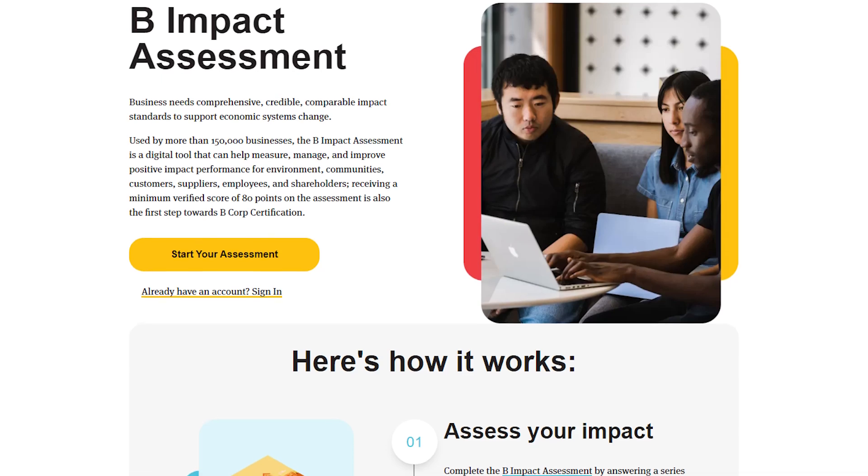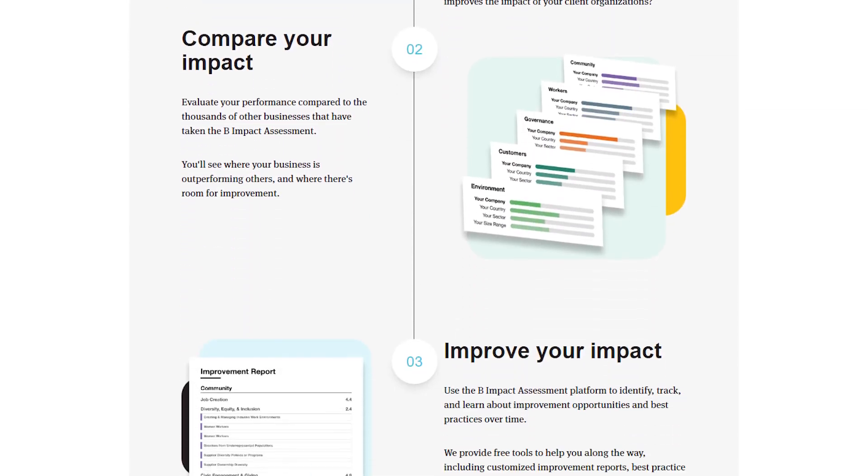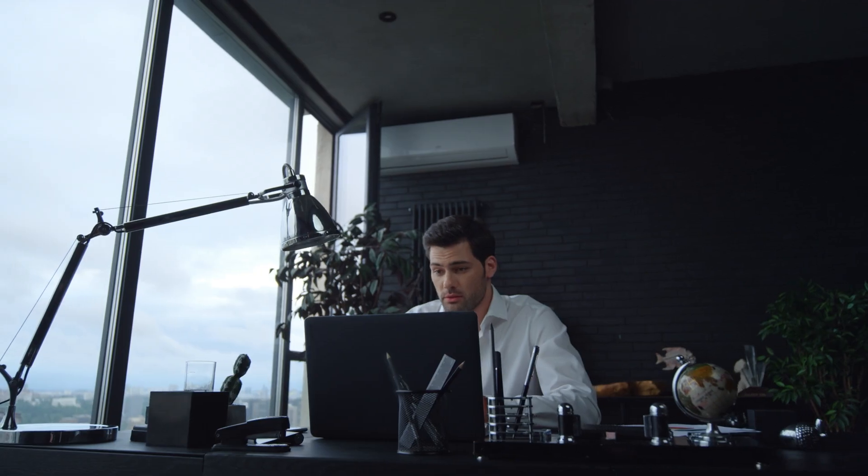The B Impact Assessment is the free online tool used to certify businesses as B Corporations or B Corps. This is a useful starting place for companies that want to understand their positive and negative impacts as a business across a wide range of social and environmental areas. You don't have to apply for certification to use it.